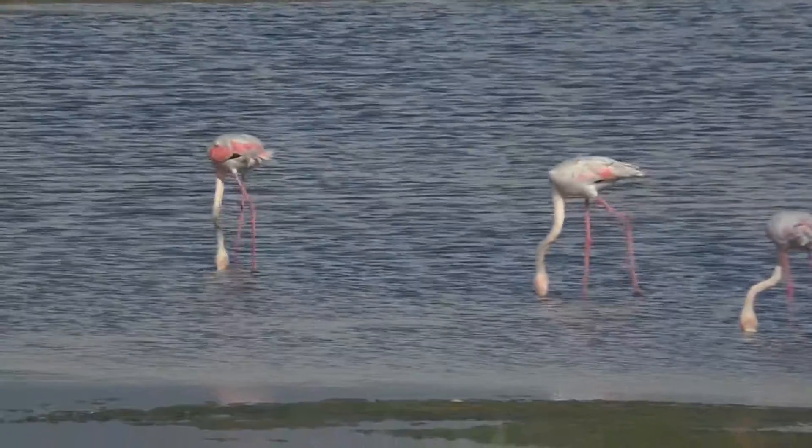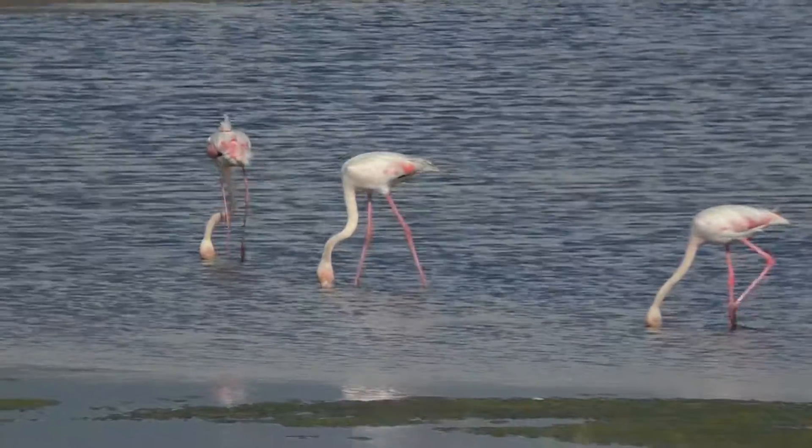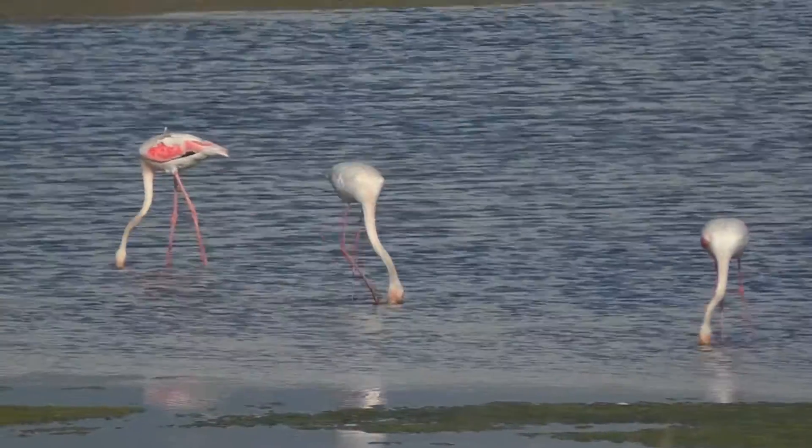I've been here before when they were more juvenile birds, and those didn't have the pink color, but these are actually going quite pink. The surprising and lucky thing was I had my camera with me.